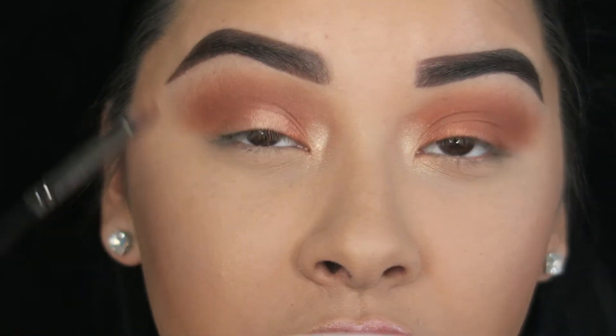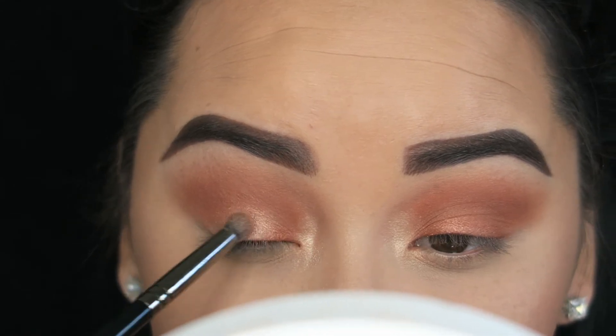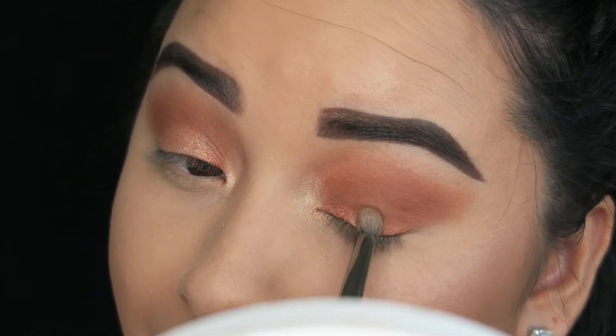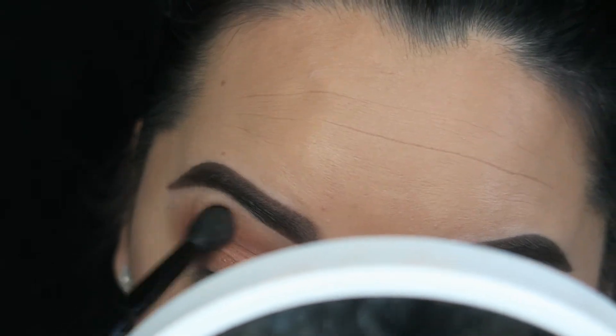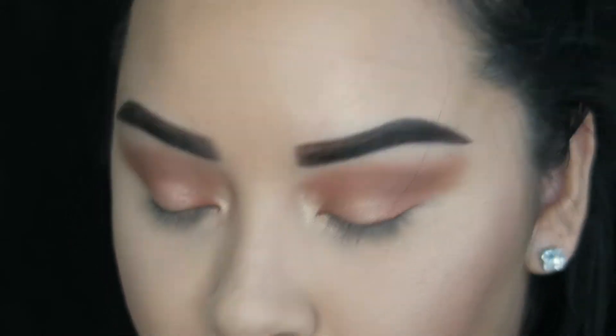I feel like it's just too one-color, so I just want to lighten up the middle of my eyelid. One more time I'm going to go in with the Anastasia brush and just blend out the top of that. Now for liquid liner I'm going to take my NYC liquid liner in black and just do a wing.